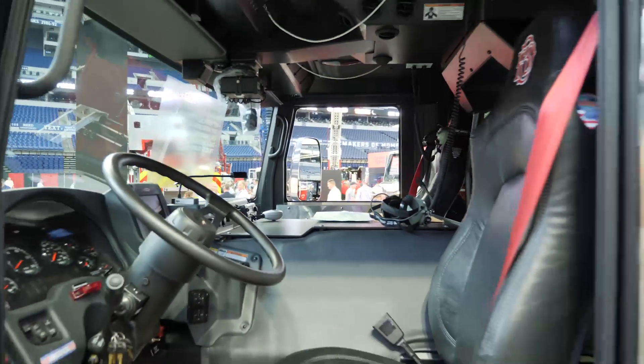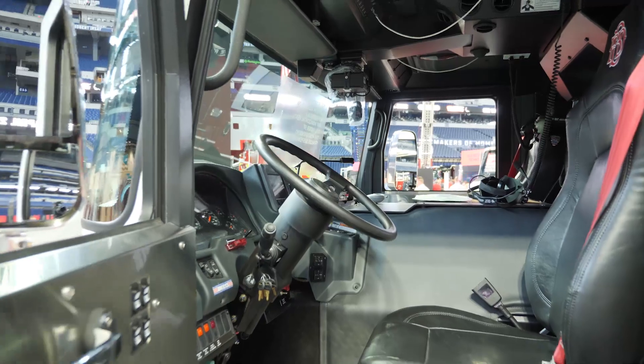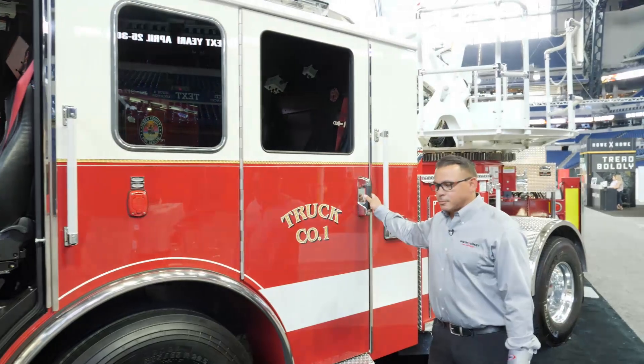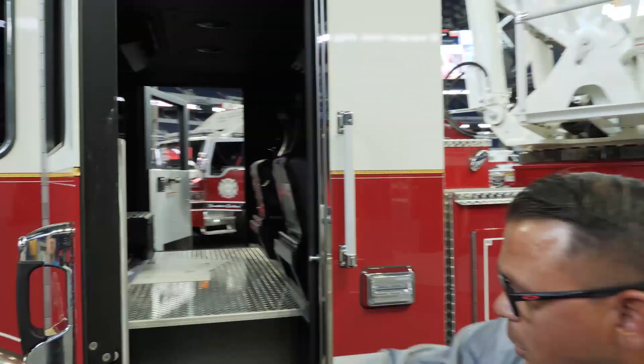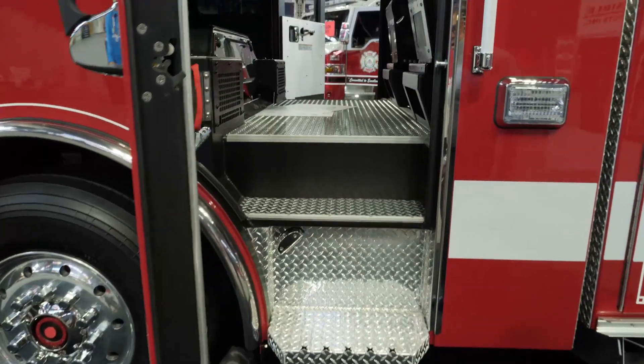It has a Pierced Command Zone multiplex system, power windows, and seating for five. They also opted to put diamond plate floors in to help keep a clean cab.